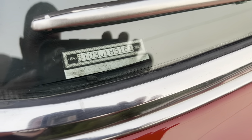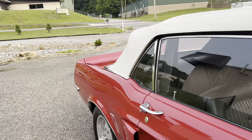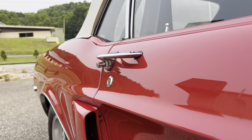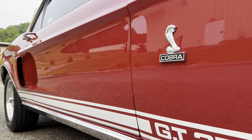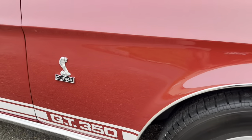The car does have all its factory VIN tags — there's the dash tag. As you can see, the paint and finish on this car is just excellent.